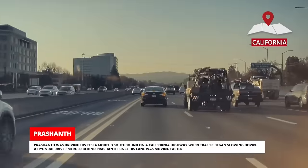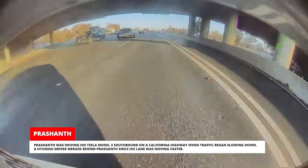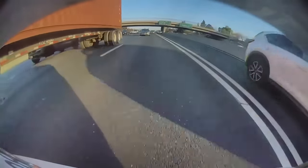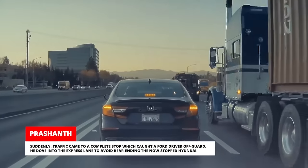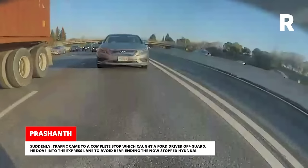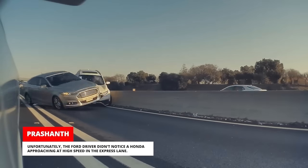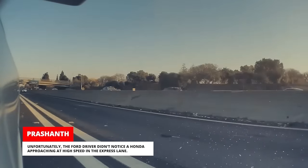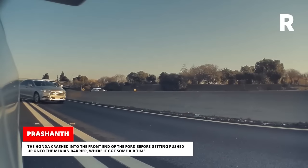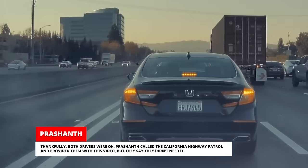Prashanth was driving his Tesla Model 3 southbound on a California highway when traffic began slowing down. A Hyundai driver merged behind Prashanth since his lane was moving faster. Suddenly, traffic came to a complete stop which caught a Ford driver off-guard. He dove into the express lane to avoid rear-ending the now-stopped Hyundai. Unfortunately, the Ford driver didn't notice a Honda approaching at high speed in the express lane. The Honda crashed into the front end of the Ford before getting pushed up onto the median barrier where it got some airtime. Thankfully, both drivers were okay.